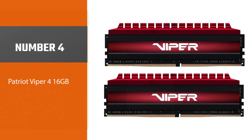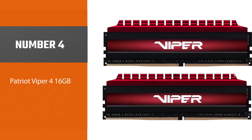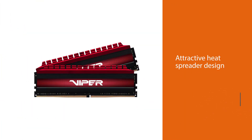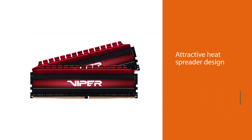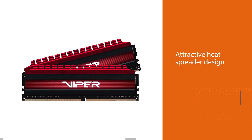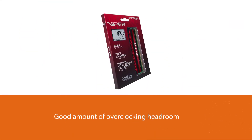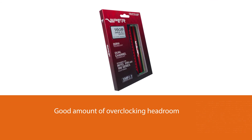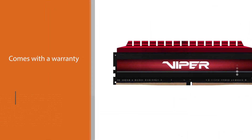Number 4: Patriot Viper 4 16GB. This RAM is equipped with a very nice and attractive heat spreader design. It also provides users with a good amount of overclocking headroom if they want to overclock it. It comes with a warranty, which is something many people are unaware of and how useful it can be.